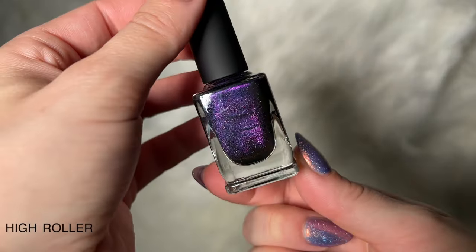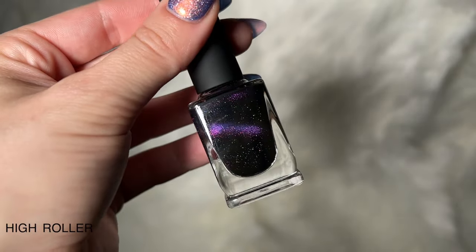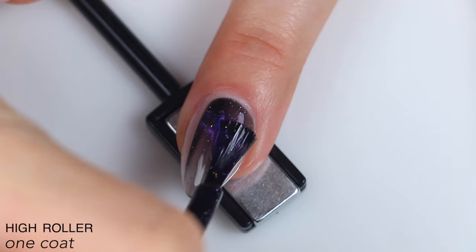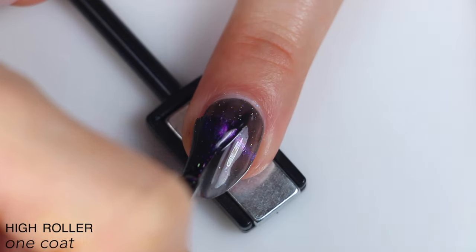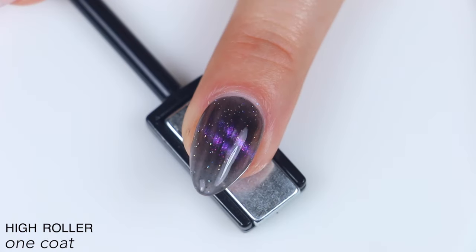The first polish is called High Roller, and this is described as a black-based purple magnetic with holographic flakes. I am swatching these over some gel extensions, so great formula here, really strong magnetic pull, and a good coverage outside of that magnetic pull as well.